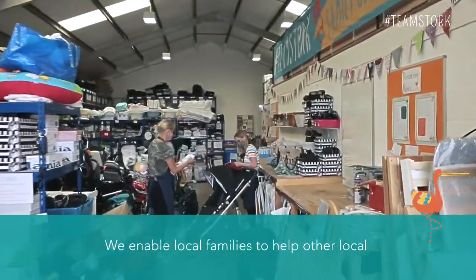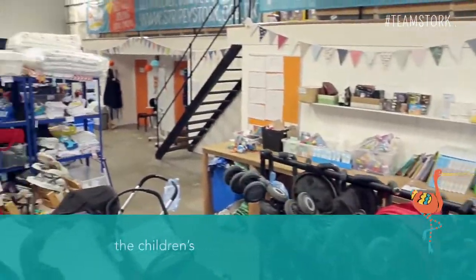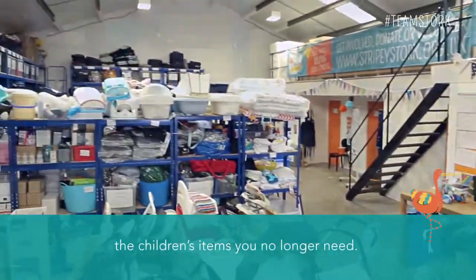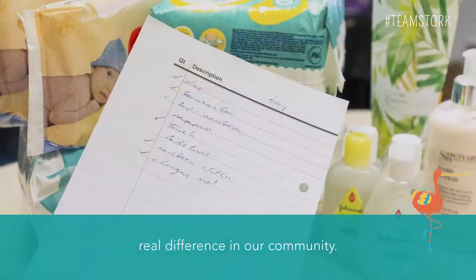We enable local families to help other local families through the simple act of recycling the children's items you no longer need. It's a simple concept which makes a real difference in our community.